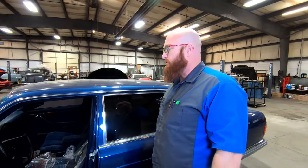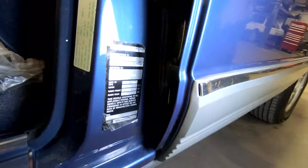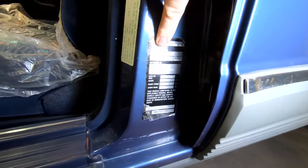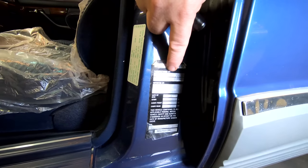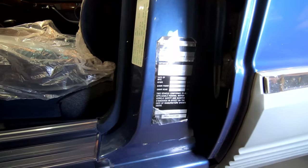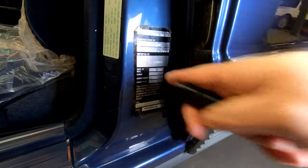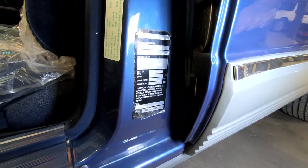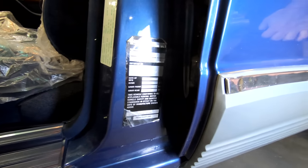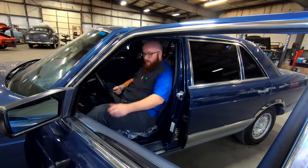One thing I wanted to show before we get it up in the air is the import decal on the door jamb. It's very interesting — you can see it says Mercedes-Benz 500 SEL, Daimler-Benz, Stuttgart, West Germany, imported by Harold Vickers. So Harold Vickers was the guy responsible for getting this thing brought over to the United States in May of 1985. That's a gray market sticker. Hoovy's 500 SL, his grandmother's car, also has a very similar decal.